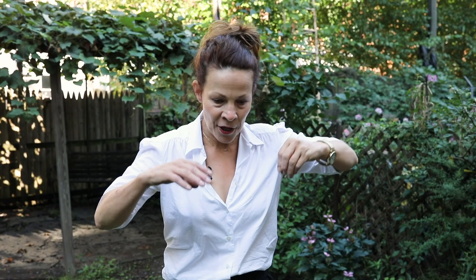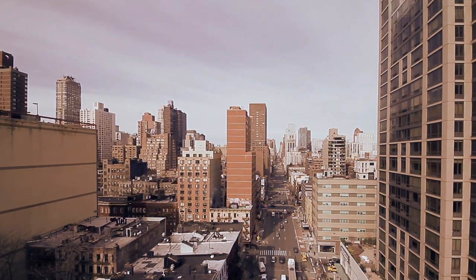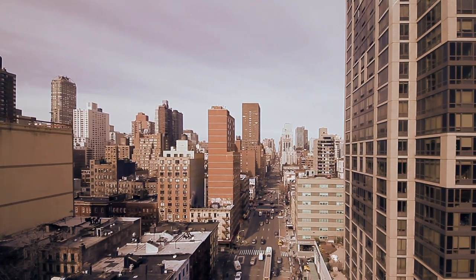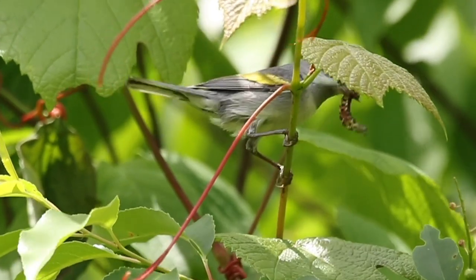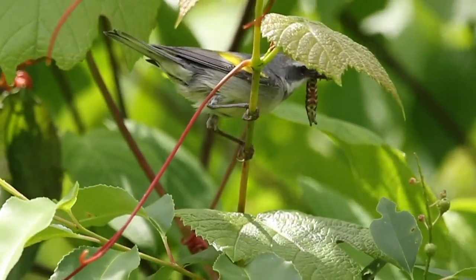They've found that just little patches can make a huge difference. From a bird's point of view, if you're looking down and you just see buildings with no habitat, and you're starving, and then you see this little patch, you can go down and get some food. They can make or break a bird's existence. This little area I have in Brooklyn really means something.